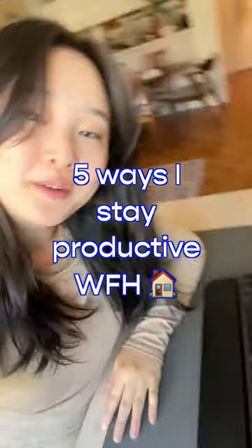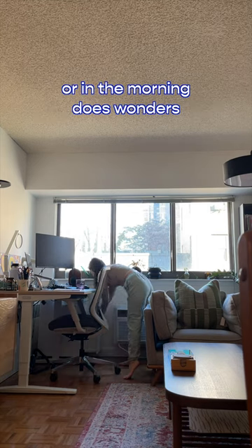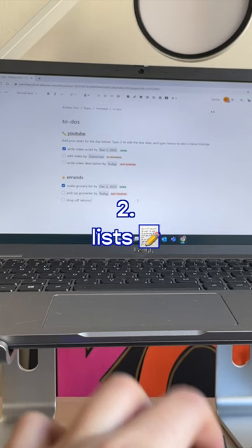Five ways I stay productive while working from home. One: clear space, clear mind. Taking 10 minutes to tidy the night before or in the morning does wonders to help me declutter both my working space and my brain.